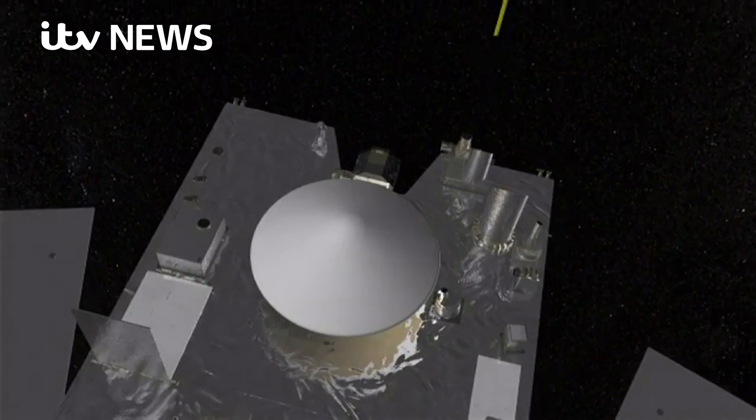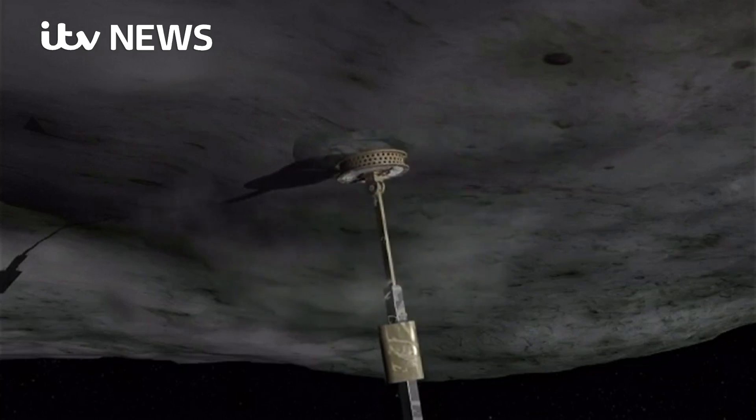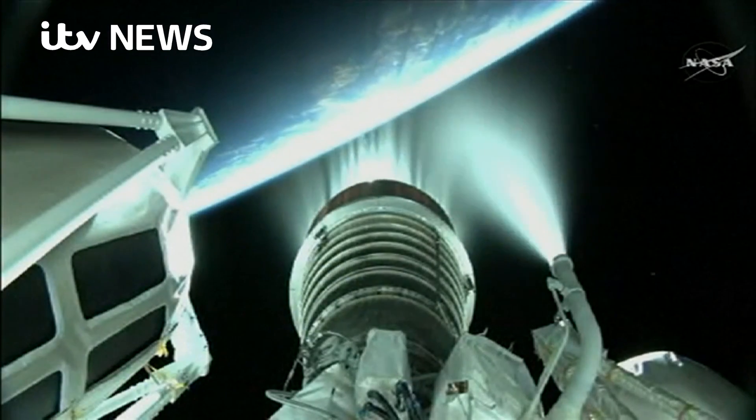So maybe this asteroid will tell us a little bit more information about how the origins of life came about on Earth. So this is an incredibly exciting mission. OSIRIS-REx hopes to bring back about 60 grams of asteroid material, about the size of a chocolate bar. Its contents could provide science with the answers to life's most basic questions.